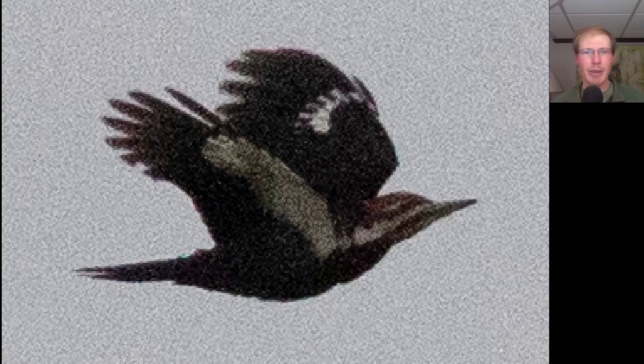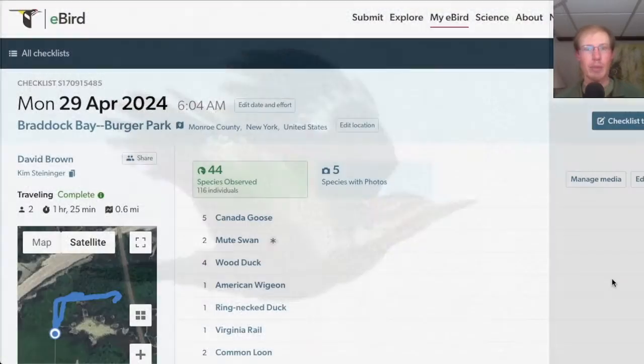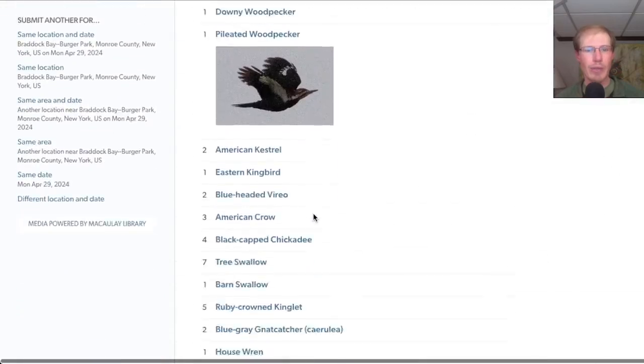As we got back to our cars, we had a nice look at a pileated woodpecker flying by. From Berger Park, we had a total of 44 species.